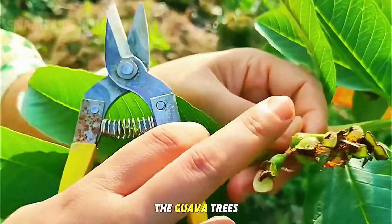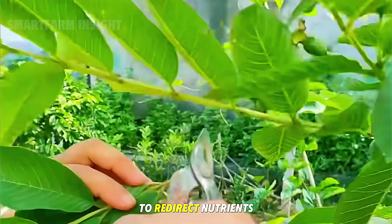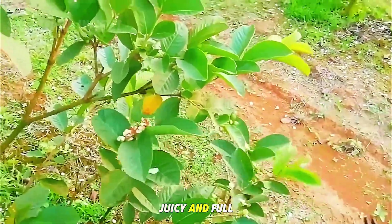By the sixth month, the guava trees are ready for fruit initiation. Farmers trim the tips of the upper branches — a process known as topping — to redirect nutrients toward the forming fruits. This ensures the guavas grow large, juicy, and full of flavor.